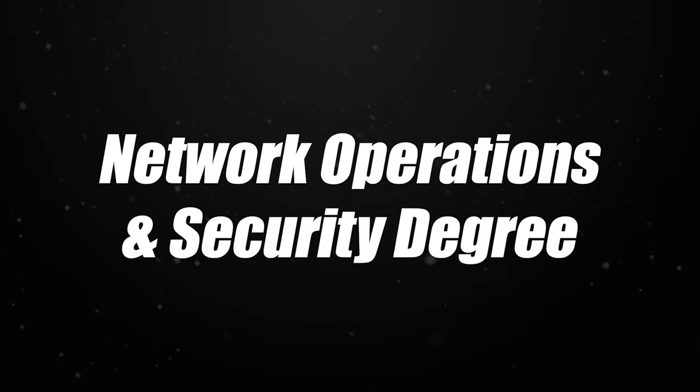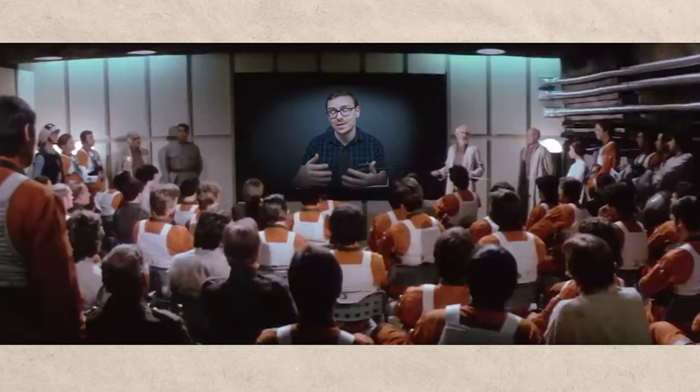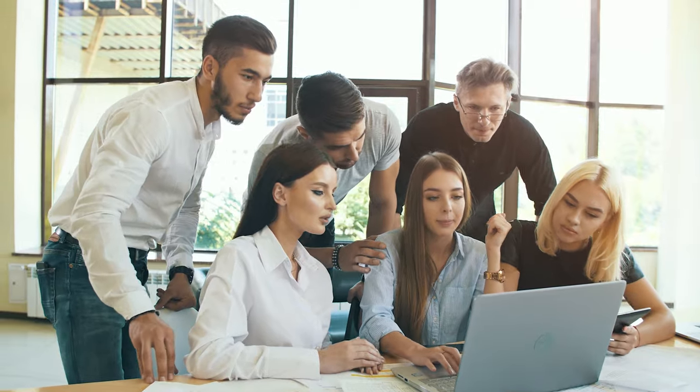This degree might also be referred to as a network operations and security degree, and you can get it in as little as six months actually enrolled in WGU. The strategies and tactics I'm going to share with you — until I started doing this series, I only shared with consulting clients, paid clients. That's how valuable this stuff is.